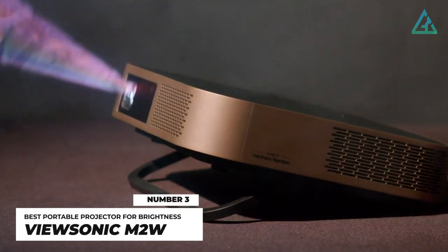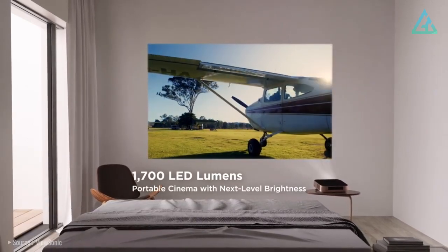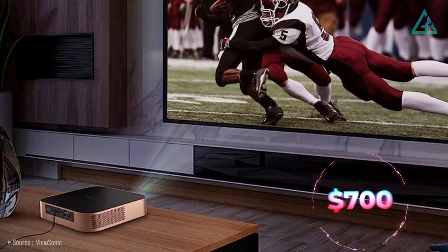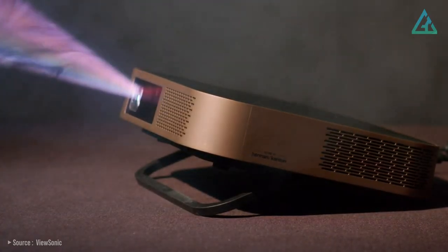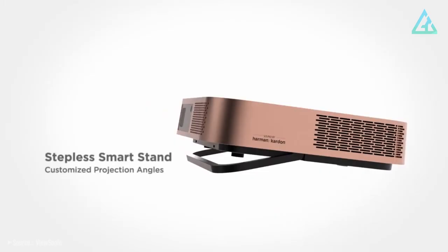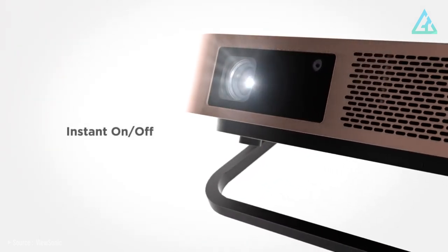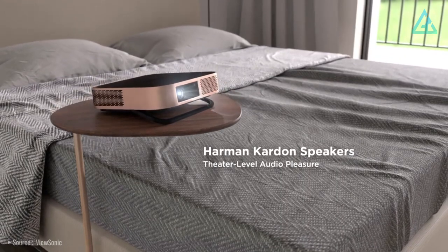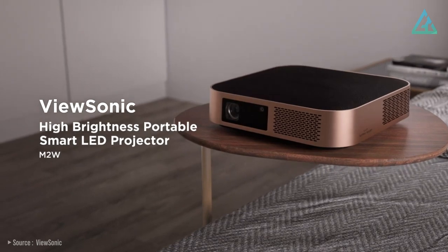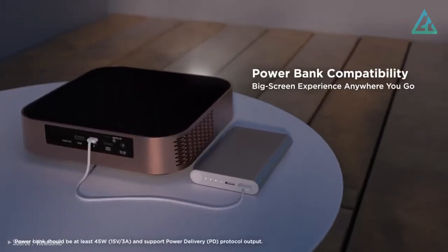Number 3: ViewSonic M2W. At a whopping 1,700 ANSI lumens, the ViewSonic M2W is dazzlingly bright while remaining relatively affordable at $700 US dollars. That means you can enjoy this projector from pretty much anywhere, even in spaces with high ambient light. The M2W is perfectly portable with a lightweight, compact design and built-in 6-watt Harman Kardon stereo speakers that deliver a decently powerful sound to fill up most rooms. If you're away from a power outlet, this projector can be powered by a battery bank for big-screen entertainment up to 150 inches on the go.